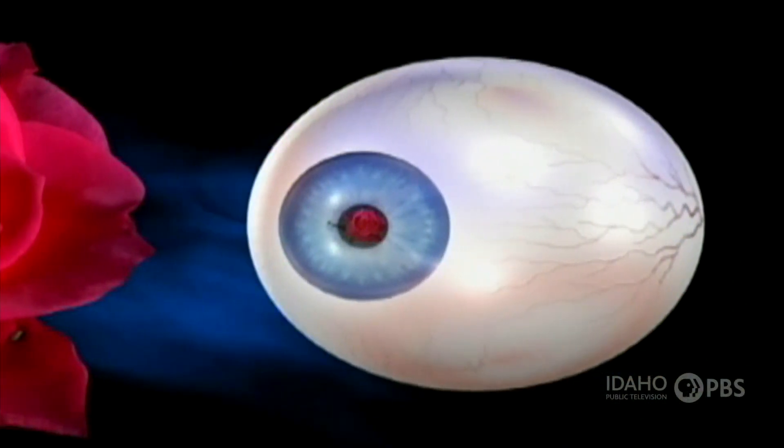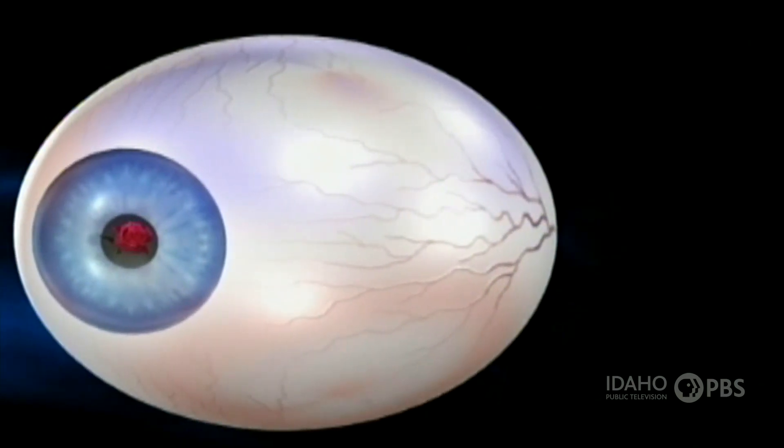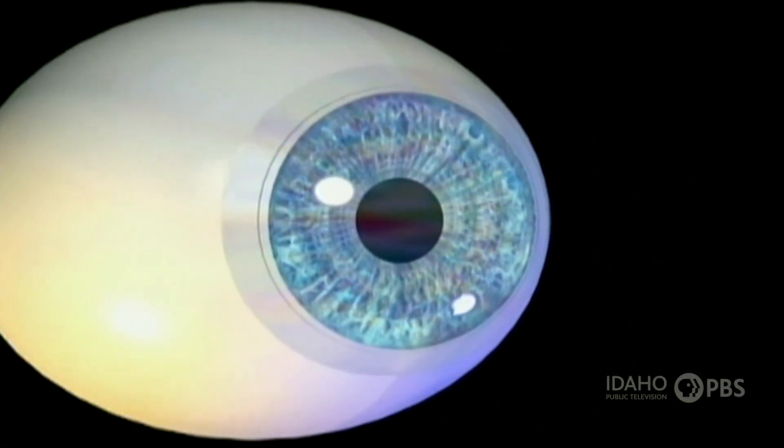An eye is about the size and shape of a ping pong ball. Its tough outer layer is called the sclera — that's the white part of your eye. On the front of your eye is the cornea.